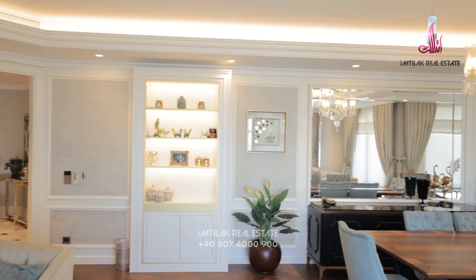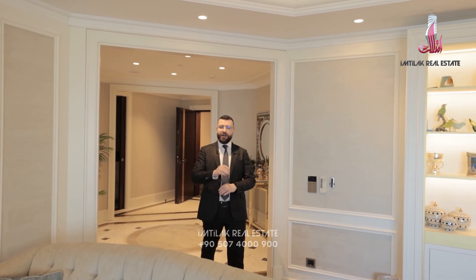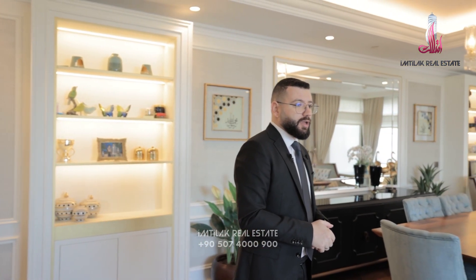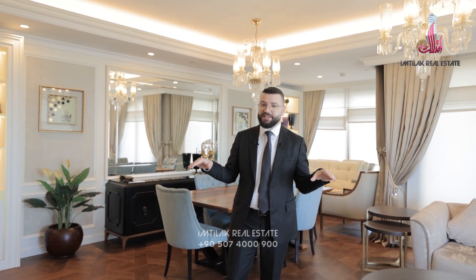Hello everyone and welcome to a new video from Amtsilak Reestate. We are in the BU Kielo project — we already filmed this project before, and if you want to watch that video, it's in the description. Today we are going to offer you a new flat in this project, furnished from every single detail. Let's see together.